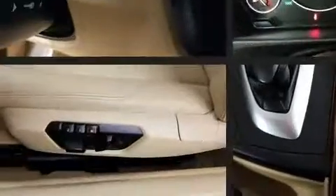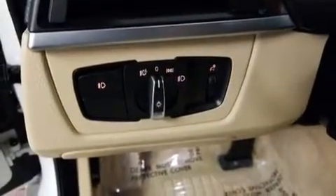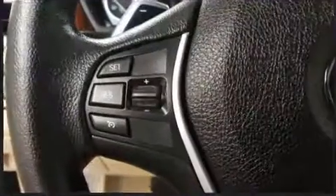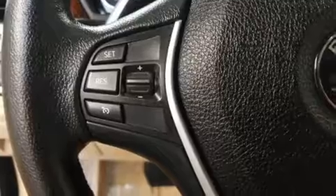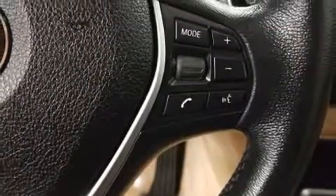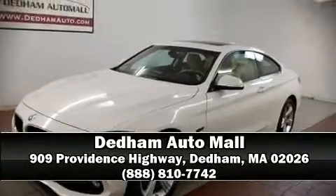With ABS for added security, dynamic stability control supplements the drivetrain. A Carfax history report provides you peace of mind by detailing information related to past owners and service records. Our sales reps are knowledgeable and professional — stop in and take a test drive.